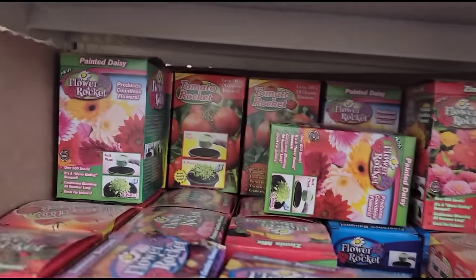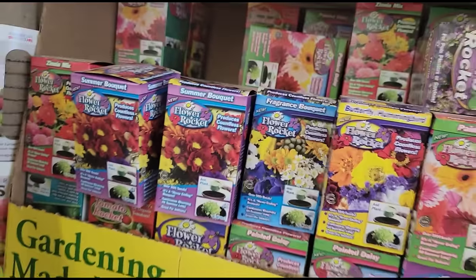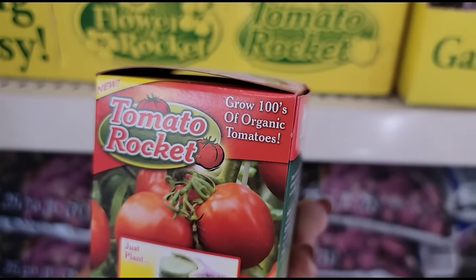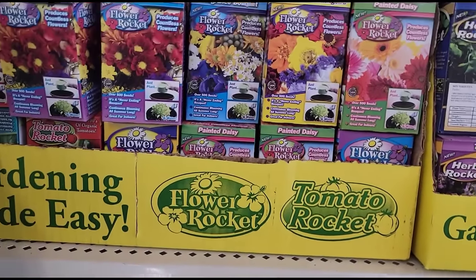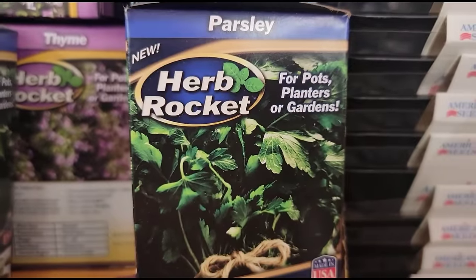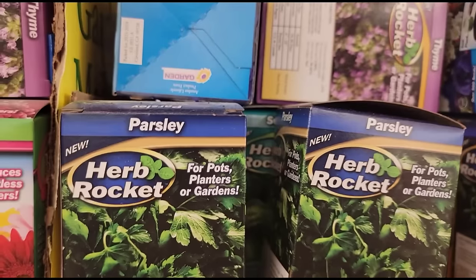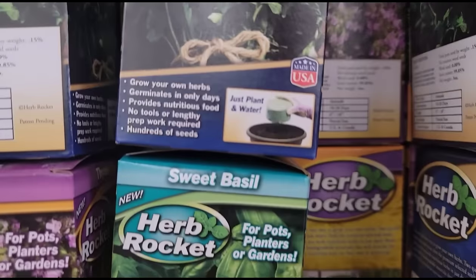They got the tomatoes back there - I've never seen these. It says new - tomato rocket, grow 100% organic tomatoes. Oh yeah, I'm going to have to get some of these. There are also herb rockets for pots, planters, or gardens. They got the thyme, the parsley, and the sweet basil.